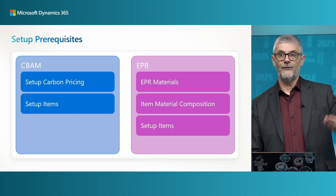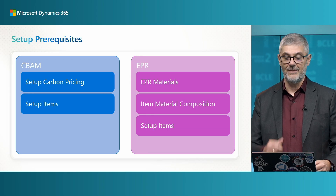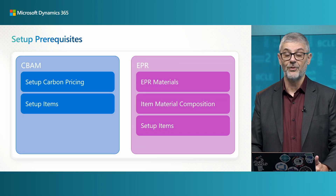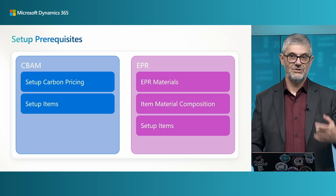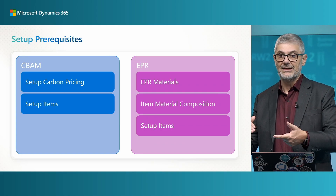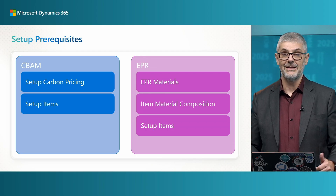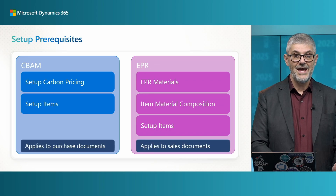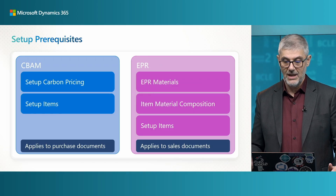Using EPR materials, you will use Item Material Composition — a page very similar to the production bill of materials. For each item, you need to specify which EPR materials will be used for producing it. And of course you need to set up items to use all these things. CBAM applies to purchase documents, and EPR applies to sales documents.